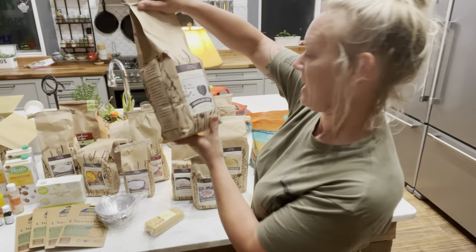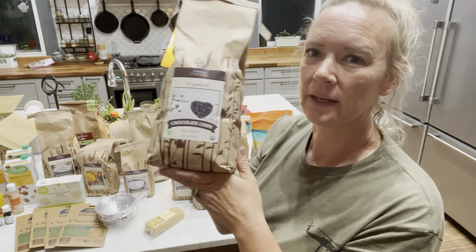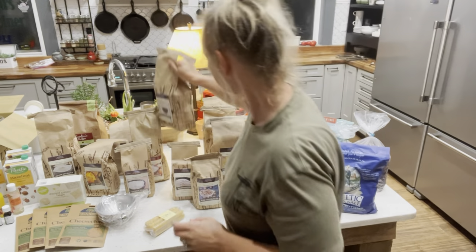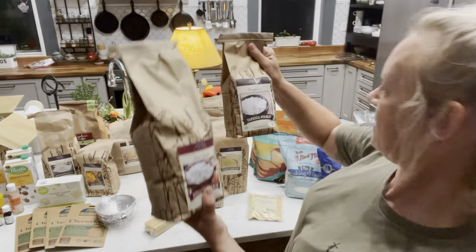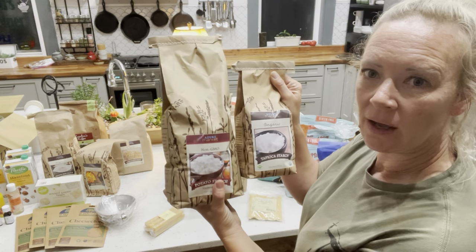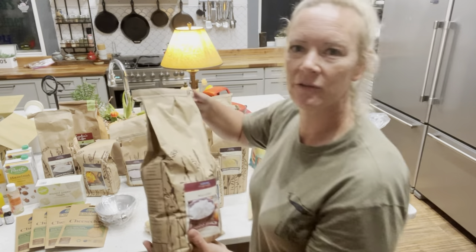Here we have five pounds of semi-sweet chocolate chips. These are all allergen-free — there's no dairy in here, so I can have these. We can make our cookies and stuff with that. Next, this is potato starch and tapioca starch — both additives for gluten-free baking and also for making some vegan cheeses.